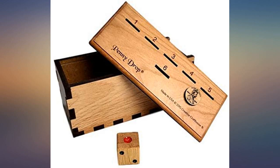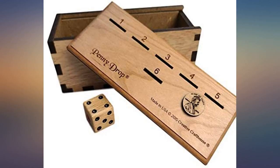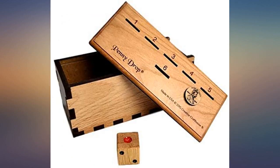Wonderful game that will provide hours of entertainment. I'm not sure why it took so long to find this game, but glad I did. Simple in its design — 1 through 5 slots to place a penny, and slot 6 allows the penny to pass into the box.